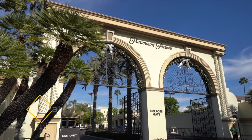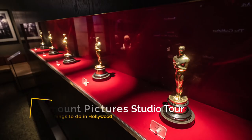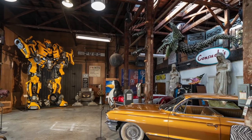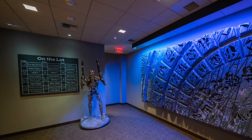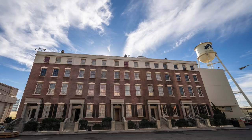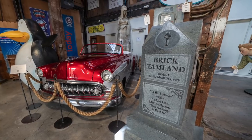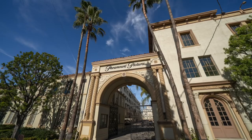Stop number four is the Paramount Studio Tour. When in Hollywood most people want to experience movie culture and one of the best ways to do that is through a studio tour. There are three tours you can go on — Sony, Paramount, and Warner Brothers — but the only one I've done is Paramount. It's a little pricey but it's a really cool experience where you can explore the old sets, see props, and learn about the movie making process. If movies are something you want to learn more about in Hollywood then definitely take a studio tour.